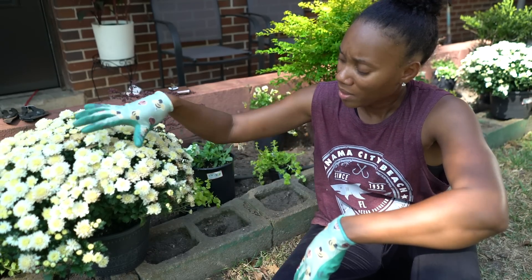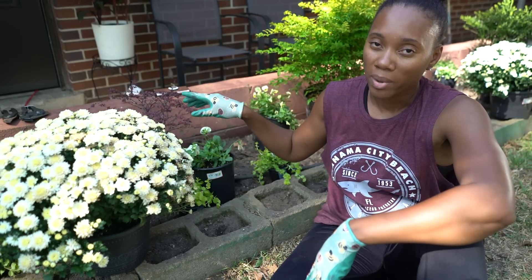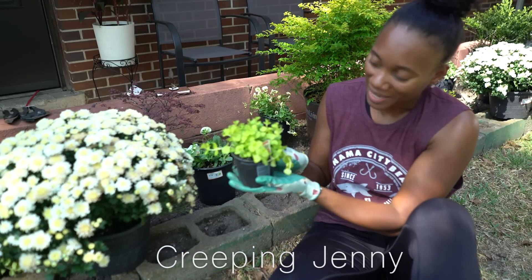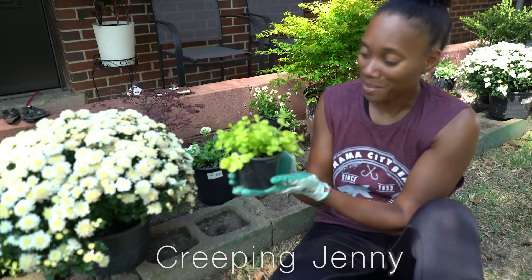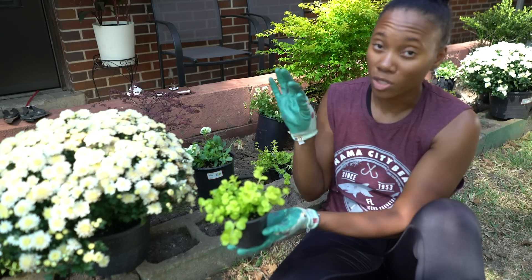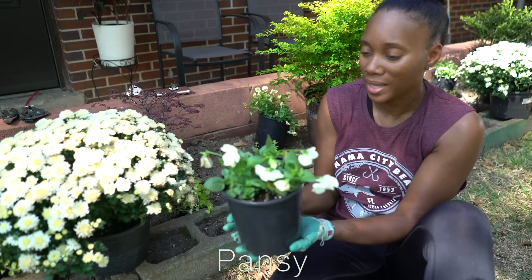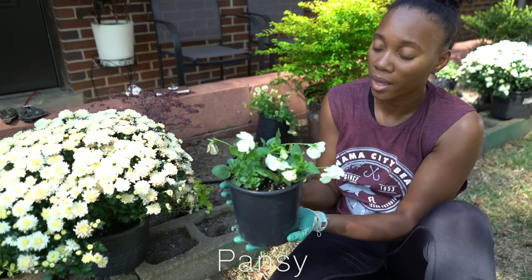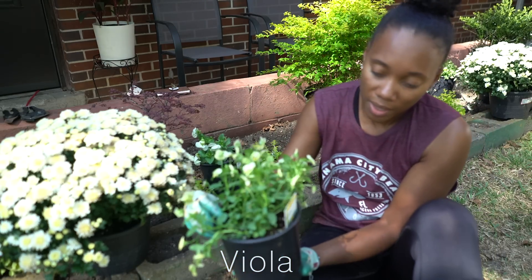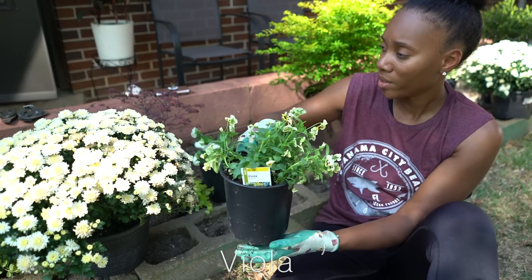We got these white ones — I think they make the house pop. We really wanted to go with lighter colors so it doesn't clash with the background of our house since it is kind of dark. We also have these creepy genies, which I think are absolutely beautiful — I love how the color is popping, and it's a perennial so it'll come back every year. We also have these white pansies, which are annuals, and these violas — also annuals, they don't come back, but they're gonna look good for the moment.